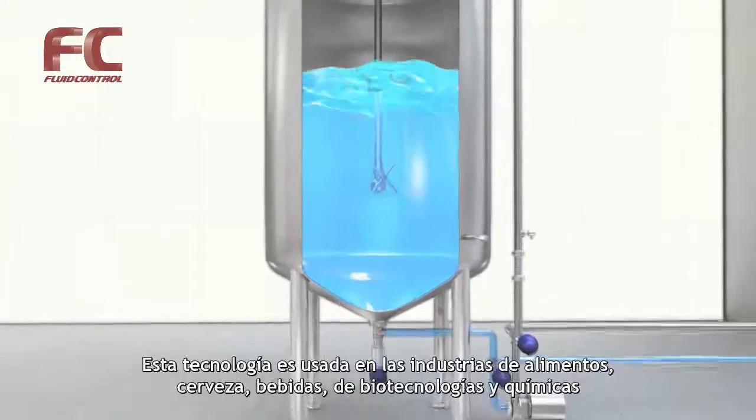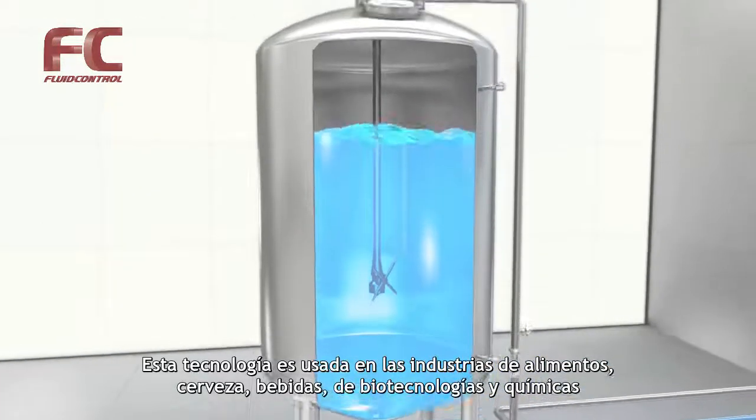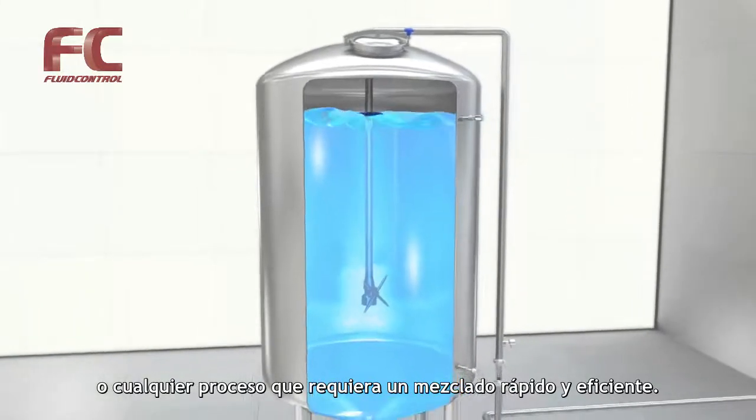The technology is used across the food, brewing, beverage, biotech and chemical industries, or any process requiring fast, efficient mixing performance.